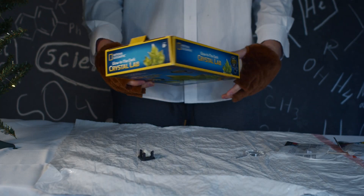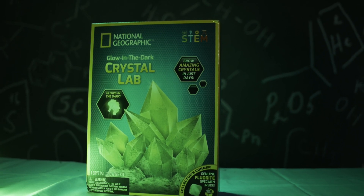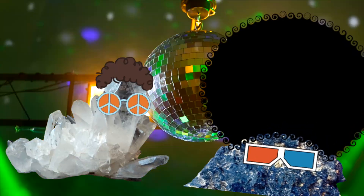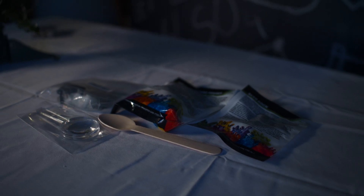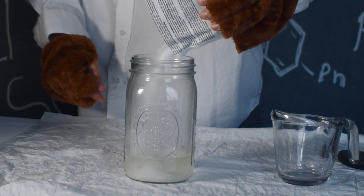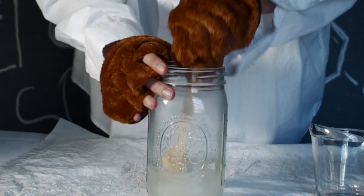Hey there, junior scientists! Get ready for a glow-tastic adventure with the glow-in-the-dark crystal lab, where you can create your very own crystals. It's like having your very own magical crystal disco right at home. Here's a list of what's included in the kit. Let's first take a look at the crystal growing powder — the magic potion in the glow-in-the-dark crystal lab, our giggly glow secret sauce for turning ordinary into extraordinary.